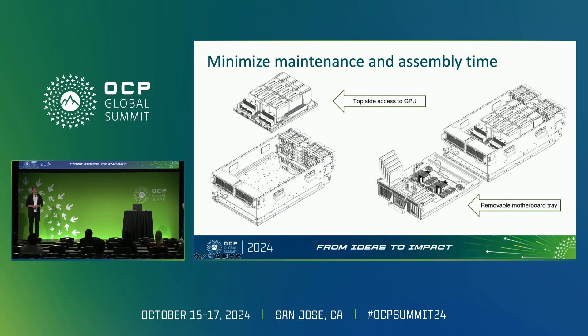Maintenance and assembly time is a very important aspect for the production line and the operation stage. We literally divided the server into two parts. The first part is the static part with the GPUs, with top access — if you need to access a GPU, you just open it and there you are. The second part contains the most frequently accessed components, such as CPU, memory, and network cards, on the bottom side. This side is movable — you just push the button, pull the handle, and remove the tray.